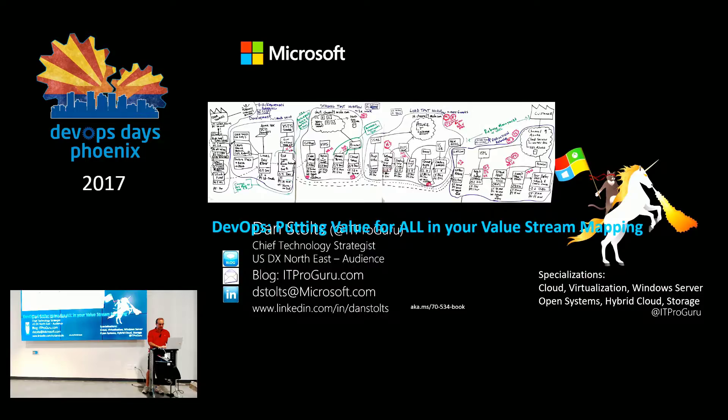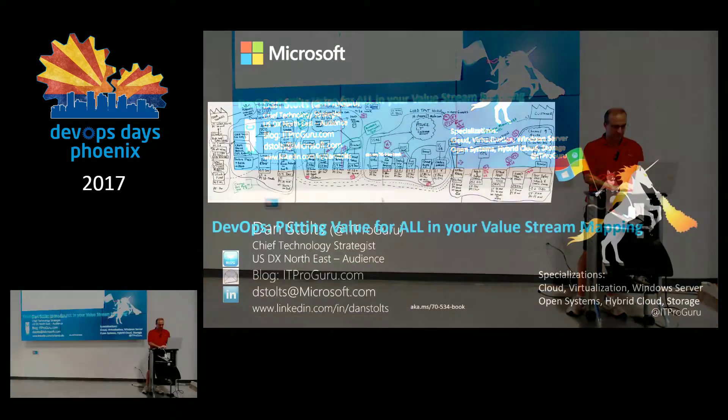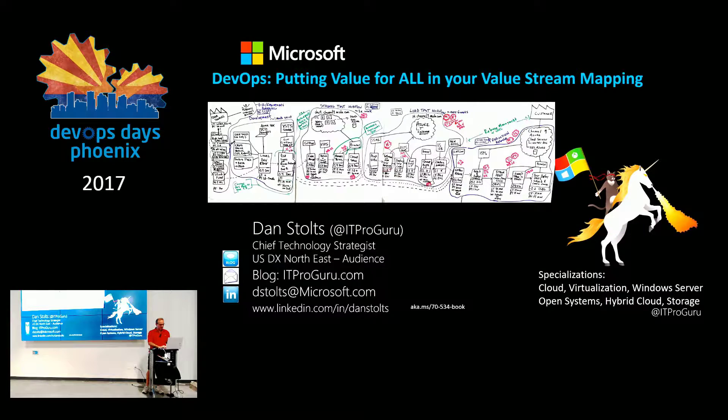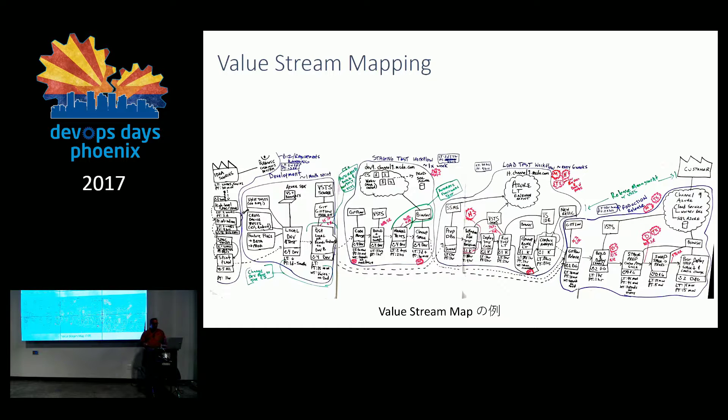You can reach me on my blog, itproguru.com, email dstultz or itproguru at microsoft.com. LinkedIn: Dan Stultz.